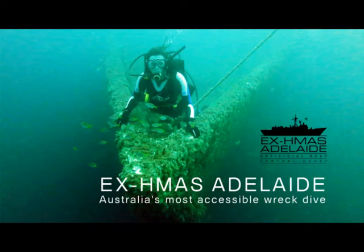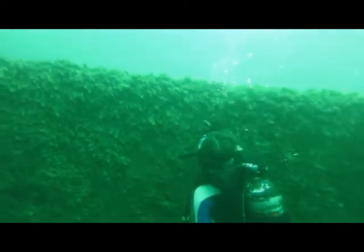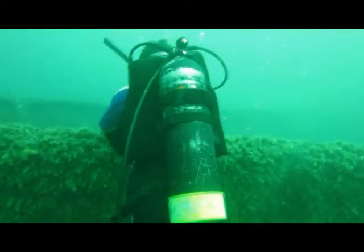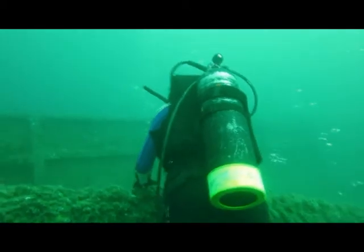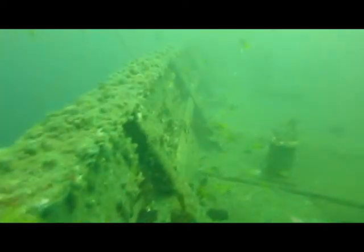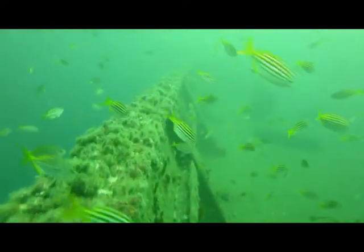The ex-HMAS Adelaide was wrecked off the coast of Avoka Beach on the New South Wales Central Coast a little over a year ago on the 13th of April. On our visit the ship appears out of the murky depths as you would expect it to, like a ghost ship. Every inch of it is now covered in sponges and corals, and there are large schools of fish enjoying themselves on the decks, towers and the cavernous interior. In that short time an amazing collection of marine critters have already decided to call it home.